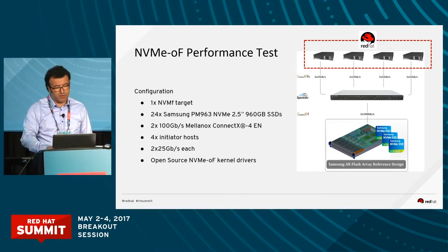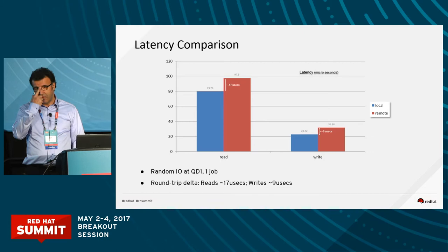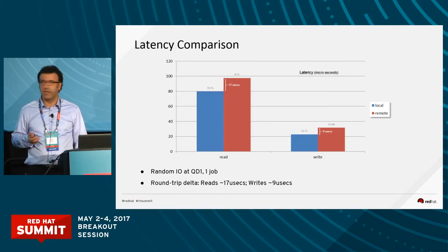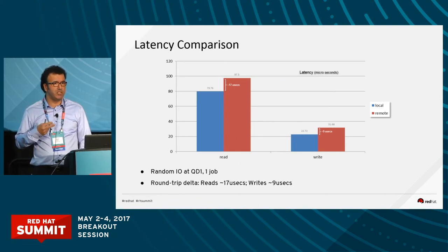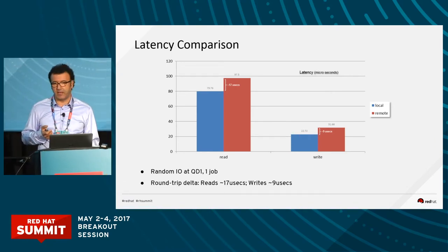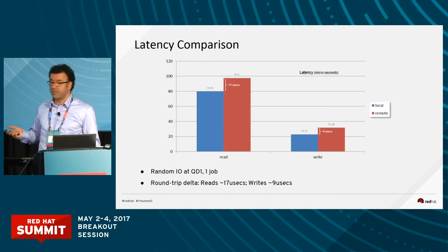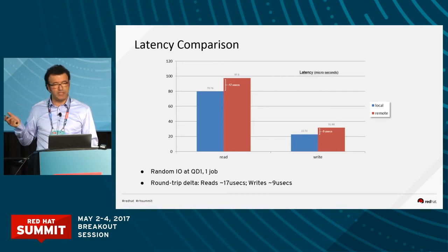Looking at performance benefits, one key factor we wanted to showcase was shared storage versus local storage. The blue represents local — measurements on the 24 NVMe drives. The difference between remote and local is only 17 microseconds using a 2x25 Gig network. For writes, it's about 9 microseconds. So it makes really good sense for shared storage arrays when your latency only increases by 17 microseconds.